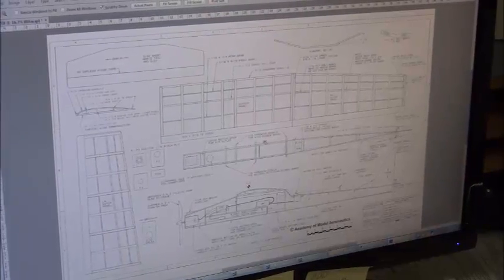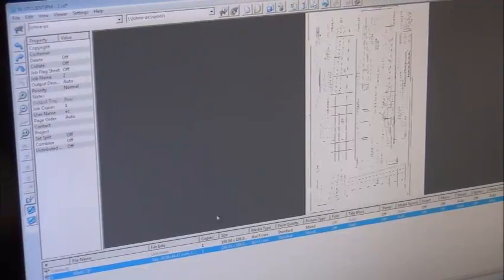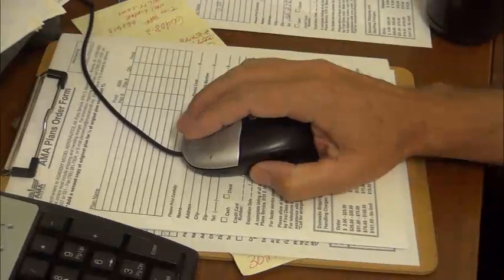You know what the wingspan is. The plan is going to tell you how to build things and what part goes where. When the plans are ready, they are sent to the printer.